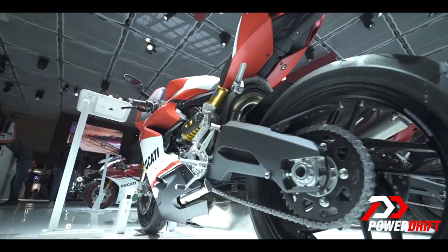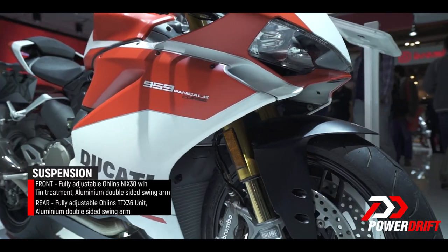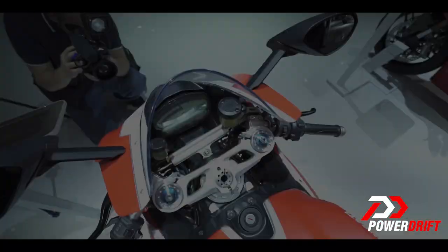We are talking the full Ohlins treatment here — 43mm Nix 30 forks at the front, TTX 46 rear shock, and an adjustable Ohlins steering damper.